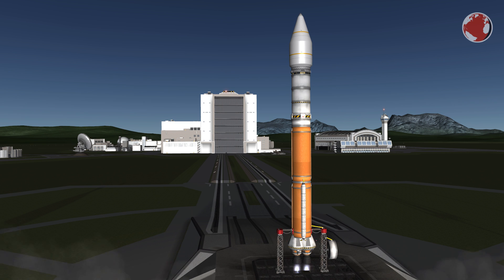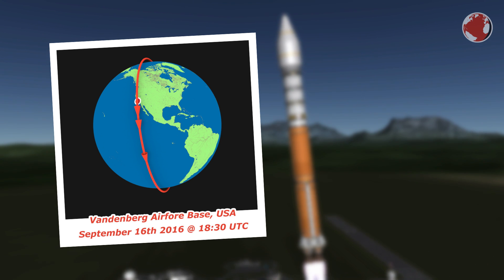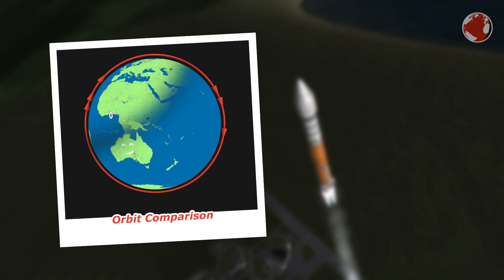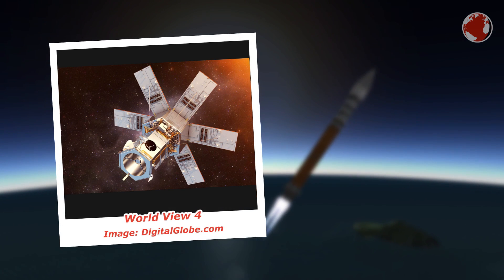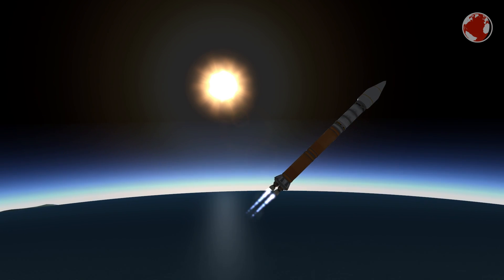Atlas V will launch a few hours later from Vandenberg Air Force Base at 18:30 UTC. Like Vega, it will head for a polar orbit but aim south, because similar orbits can be reached from two sides of the planet. Vega launches on the left and Atlas on the right. On board is WorldView 4, a commercial observation satellite with an incredibly high resolution of 31 cm, meaning it could make out a football lying on the ground.